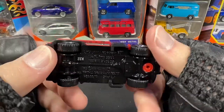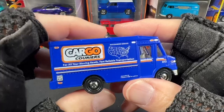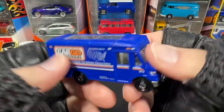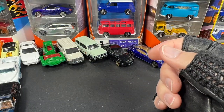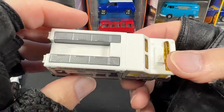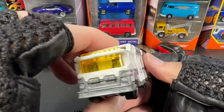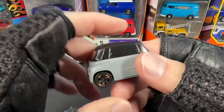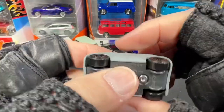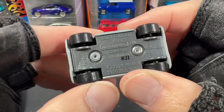Another cool truck, and we have Cargo Couriers — have you seen this one out there still hanging around? We also have the Launch Support — pretty nice. And a little tiny 2021 Citroën Ami — yeah, I think so.